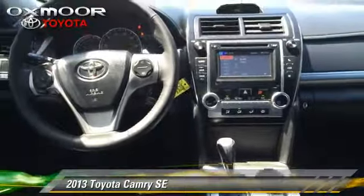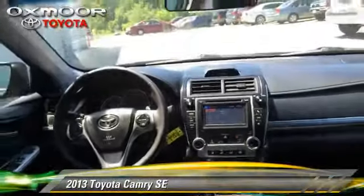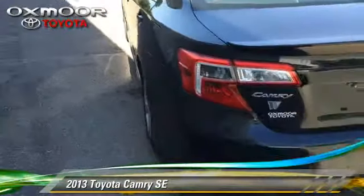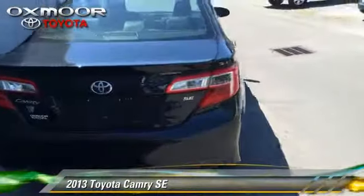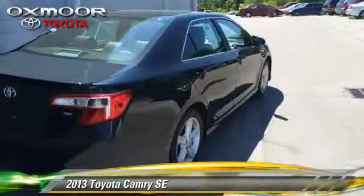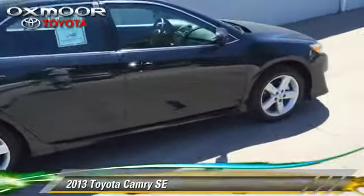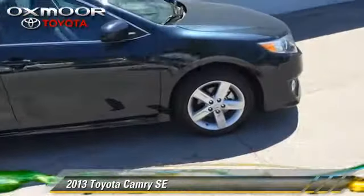Safety features include traction control, four-wheel ABS, and stability control. Comfort and convenience features include power windows, heated power mirrors, and Bluetooth wireless. Give us a call to schedule your test drive today.